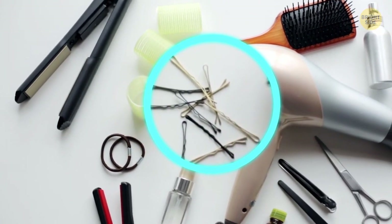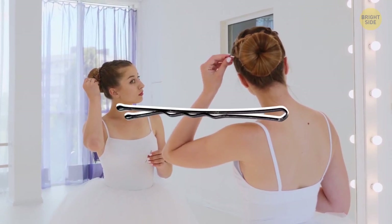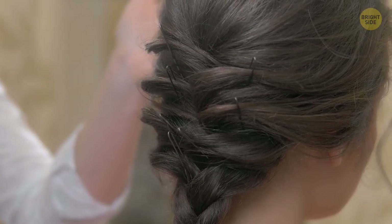A bobby pin has a wavy side to grip the pin into place, so the right way to put them is with the wavy side down. To make that grip truly firm, you can spray some hairspray right on the bobby pin so it sticks in place.